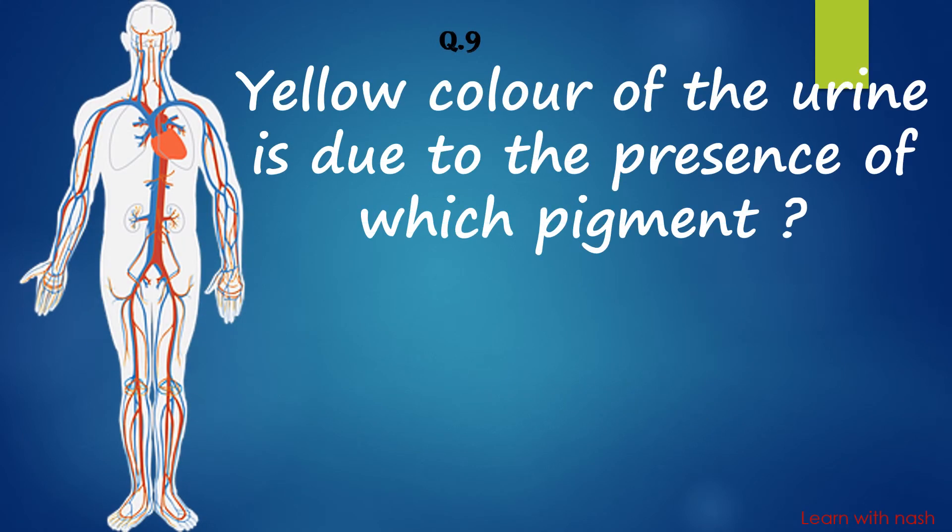The yellow colour of urine is due to the presence of which pigment? Answer is Urochrome.